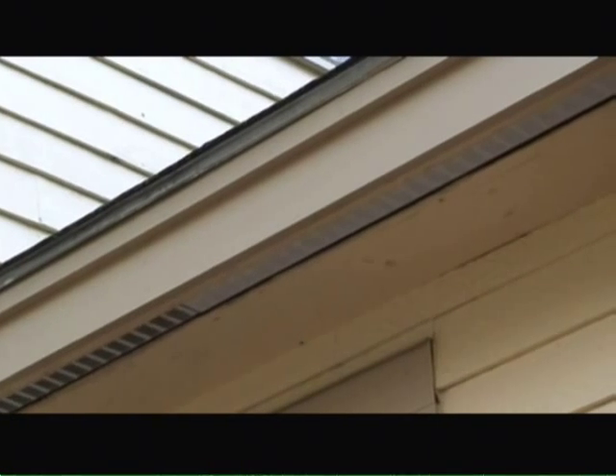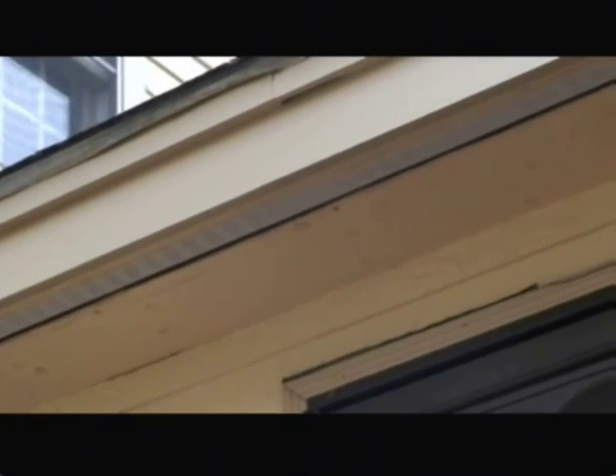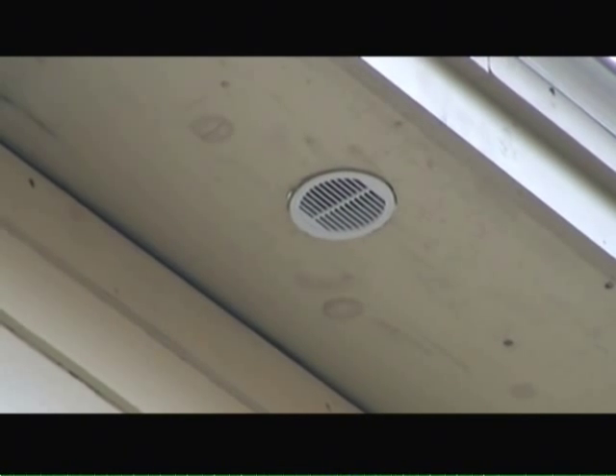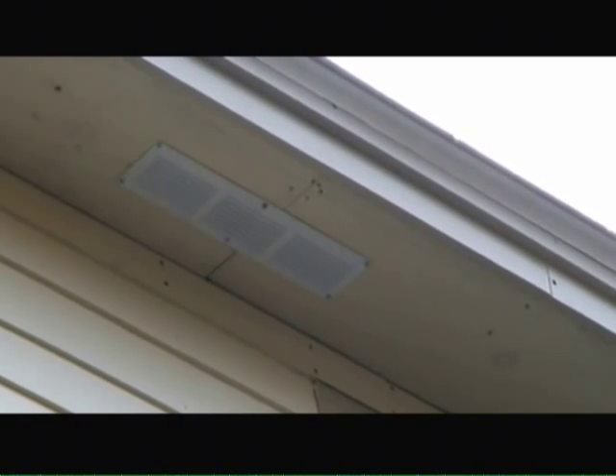The second major component of the attic ventilation system is soffit vent. As you can see here, the soffit vent sits in the eaves or underside eaves of the roof, and in this case it's a continuous type soffit vent. There are also individual soffit vents such as these circular styles, and finally there's the rectangular soffit vent, both of which sit on the underside of the eaves.